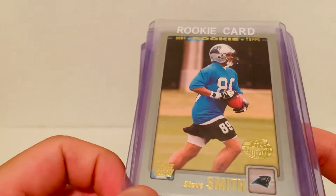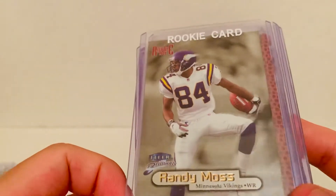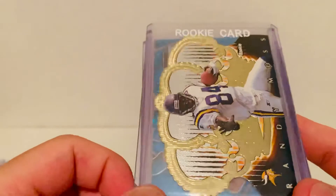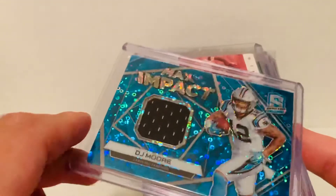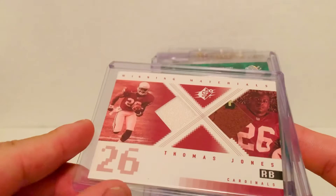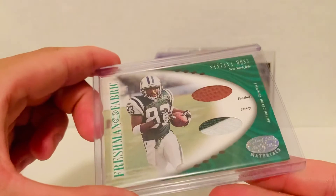Next up, a Steve Smith 2001 Topps rookie — this is the Topps Collection. We also have a Smitty 2001 SPX numbered to 999. Then we have a run of Randy Moss rookies to add to the Moss rookie PC: one from 1998 Fleer Brilliance, a Playoff Momentum, a Pacific, and then the Crown Royale rookie. We also have a DJ jersey card — simple jersey numbered to 299 — and rounding out the football stack are some early 2000s rookie jerseys: Thomas Jones from 2000 SPX, Chad Johnson ball jersey from Leaf Certified Materials numbered to 400, and Santana Moss two-color ball jersey also numbered to 400.